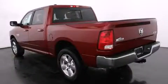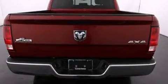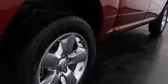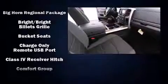Amenities include remote keyless entry, a built-in garage door transmitter, an automatic dimming rearview mirror, fully automatic headlights, a heated steering wheel, and one-touch window functionality.